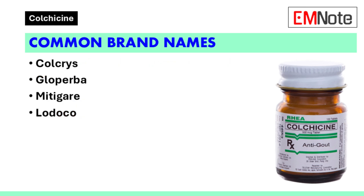Common brand names: Colchicine is available under several brand names, including Colchys, Gloperba, Mitigare, and Lodoco. Each brand may have specific formulations or indications, but they all contain Colchicine as the active ingredient.